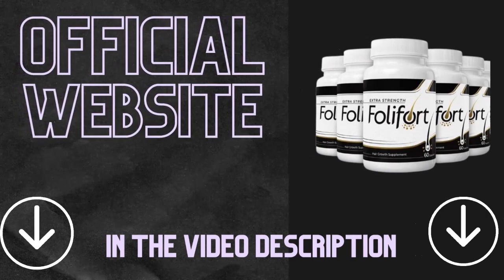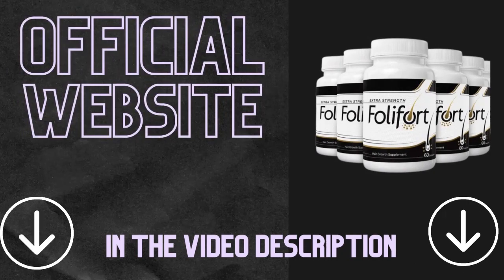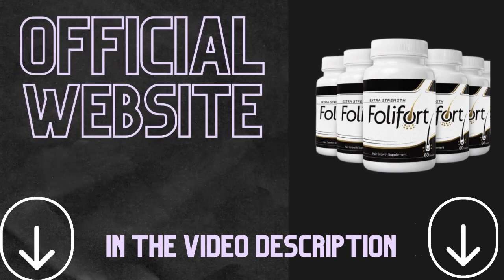If you have any questions or an experience to share, please leave them below in the comments. If you know anyone that is also interested in Foliford, please share this video. I hope I helped you with this information about the best solution for your hair loss problem. Bye!